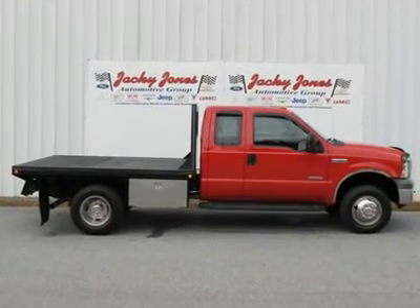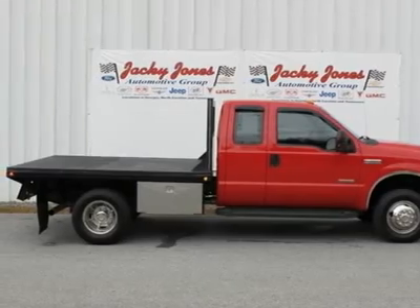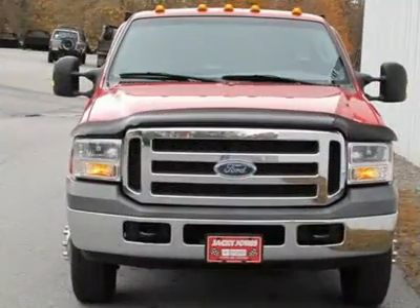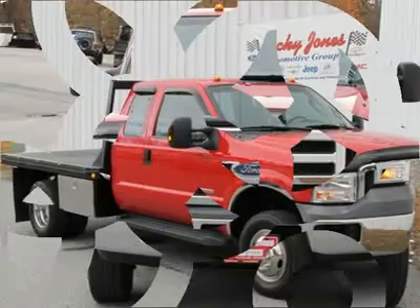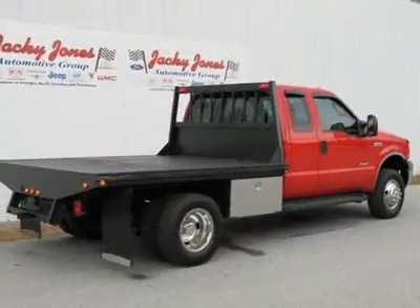Don't miss this 2005 Ford Super Duty F-350 DRW. It's equipped with automatic transmission and features a red exterior. With 70,175 miles, you'll want to take this car home.